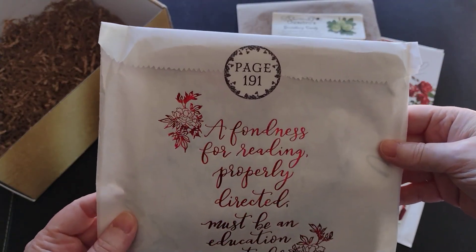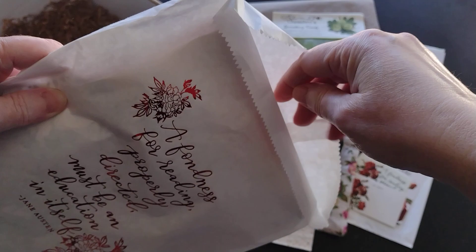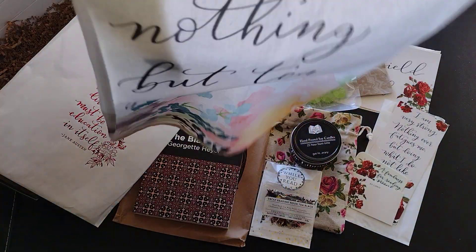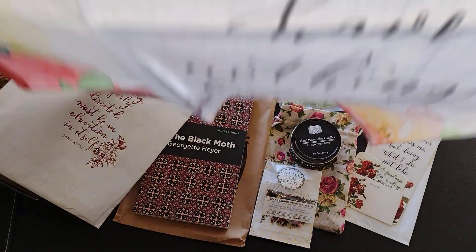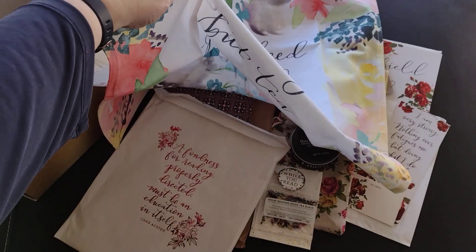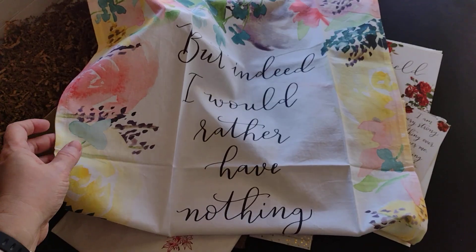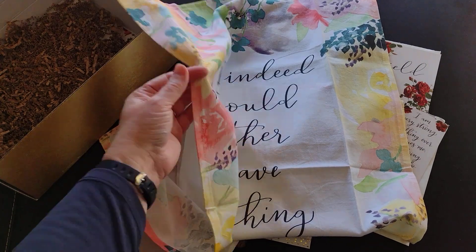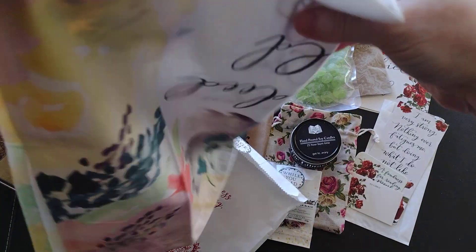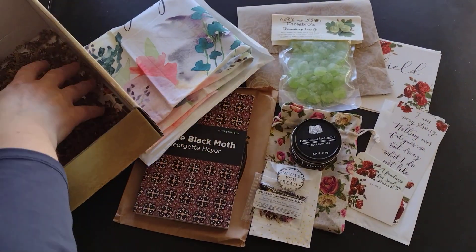Going back to our page items — at page 191 we have what looks like a small scarf, but the bag has a quote on it: 'Indeed I would rather have nothing but tea' — Jane Austen. It's got the texture of a kitchen towel, so I think it's a tea towel. We'll confirm when we look at the information.